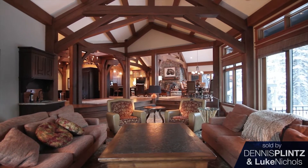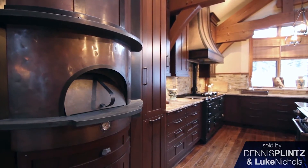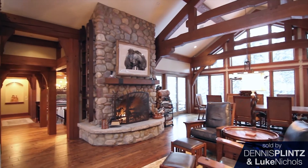The main floor has a large open area kitchen, dining room, and living room. In the kitchen there's a pizza oven and also two other stoves. One's an English Aga oven which cooks by temperature and not by time.